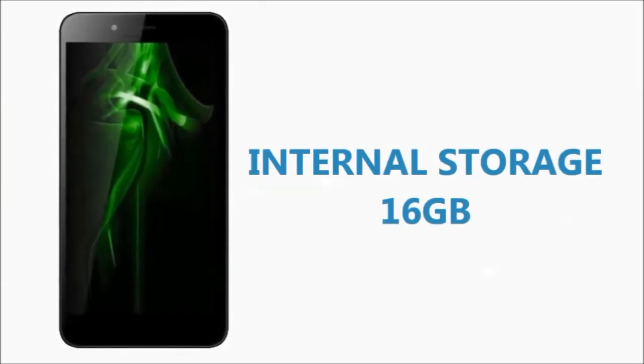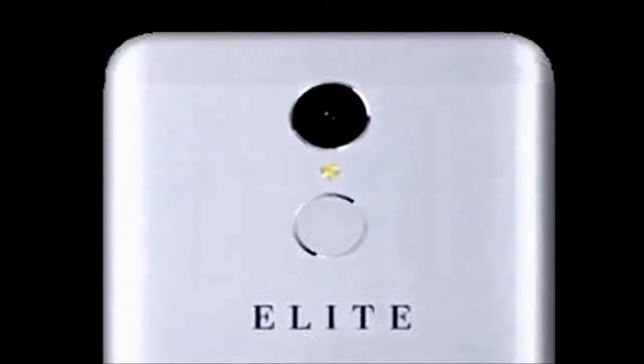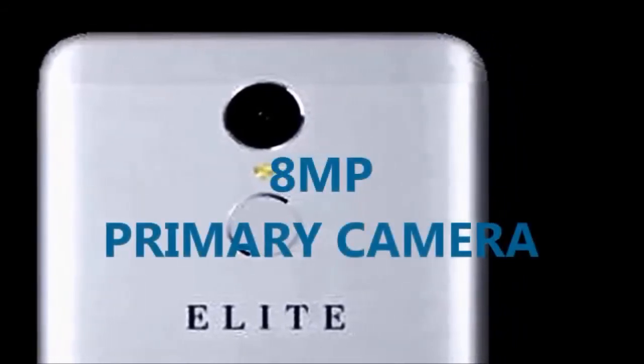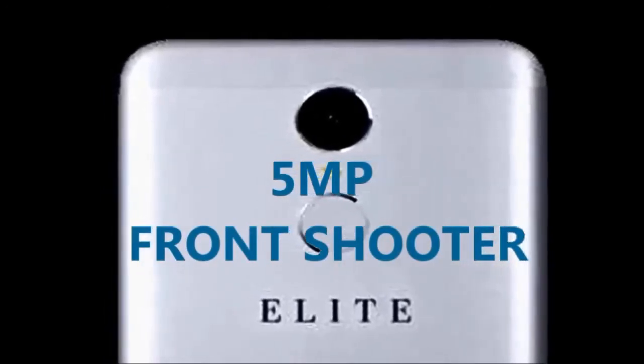The phone packs 16GB of internal storage that can be expanded up to 32GB via a microSD card. As far as the cameras are concerned, the Swipe Elite Power packs an 8-megapixel primary camera on the rear and a 5-megapixel front shooter for selfies.